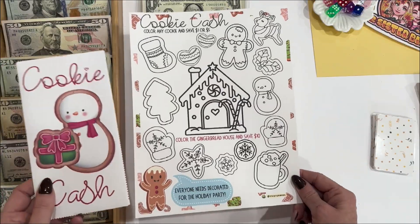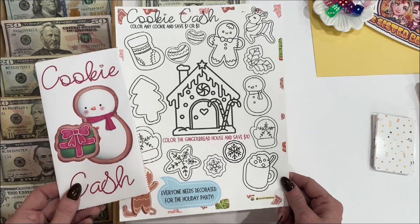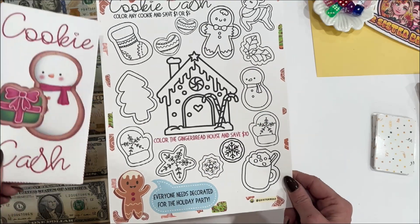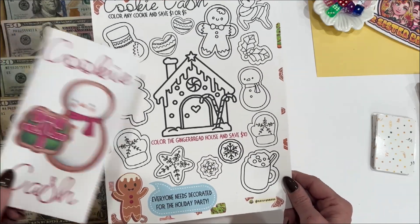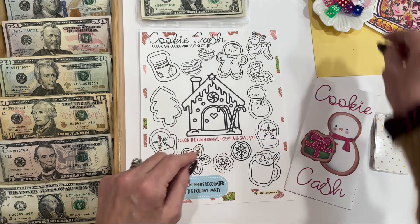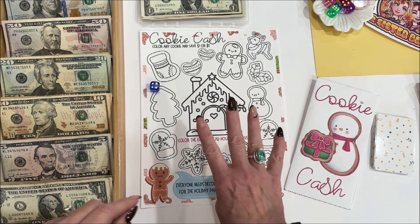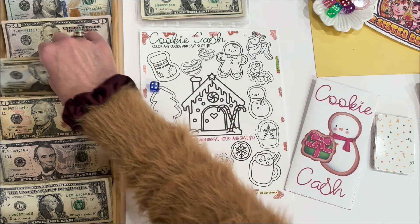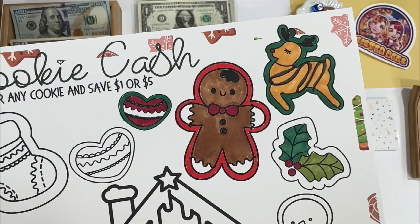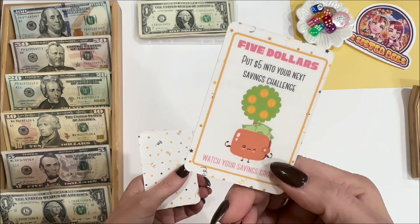Let's play a new game. As you can see, this one is full size — my printer decided it wasn't going to let me print my 5x7s. But it's so cute — it's called Cookie Cash. You color any cookie and save $1 or $5; the gingerbread is worth $10. I'm going to roll a dice to tell me how many cookies to color today — four. I'm going to make them worth $5 a piece, so that will be $20 going into Cookie Cash today. Let's flip a companion card — five bucks.